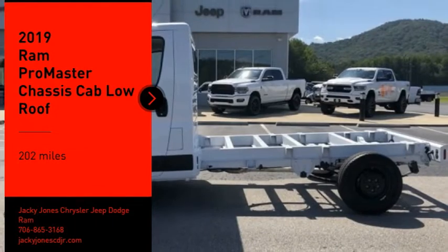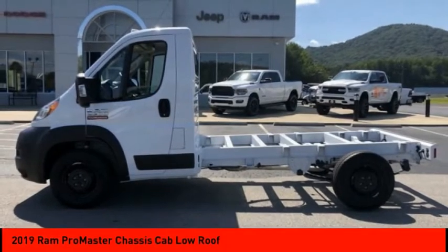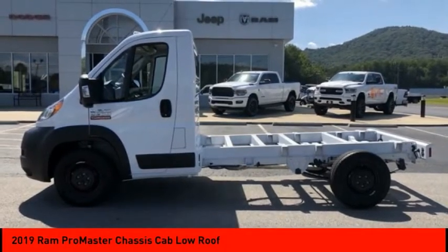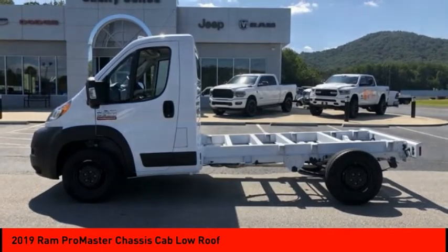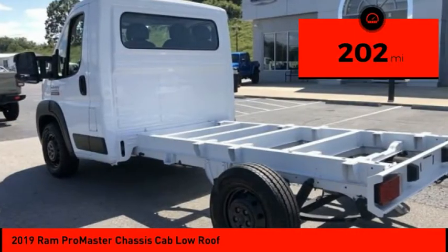You'll love this vehicle. It's a vehicle you'll want to take home. Call today and get in touch with the dealer directly and be the first person to open the vehicle's door. This vehicle has less than 300 miles.